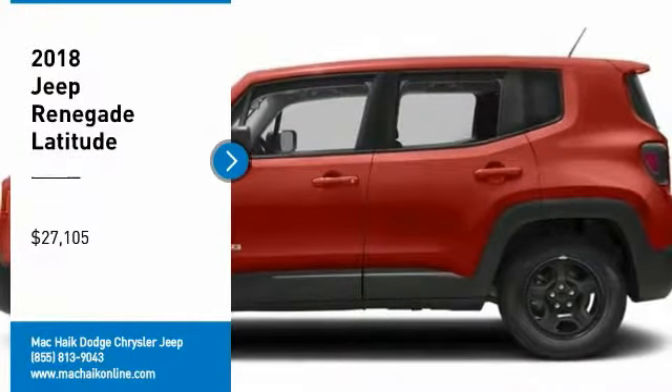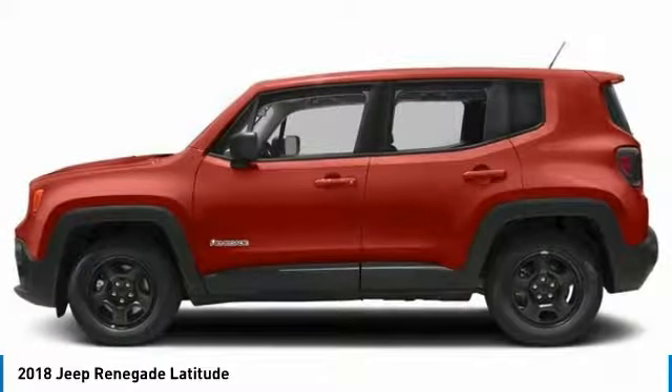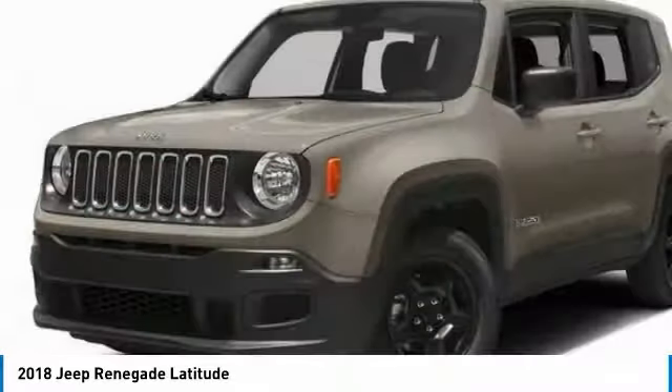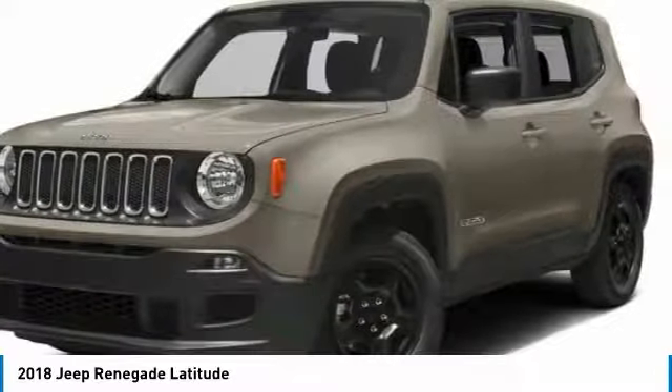You are going to love the 2018 Jeep Renegade. The Jeep Renegade offers full-size capability built in a smaller SUV. The Jeep Renegade is an incredible combo of smart technology, cool colors, and innovative materials, with a capable command center.